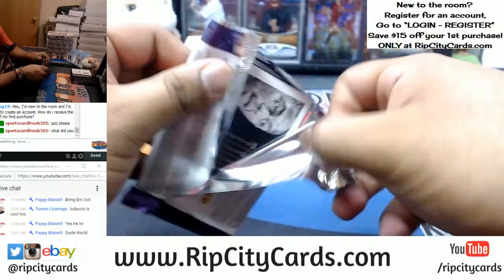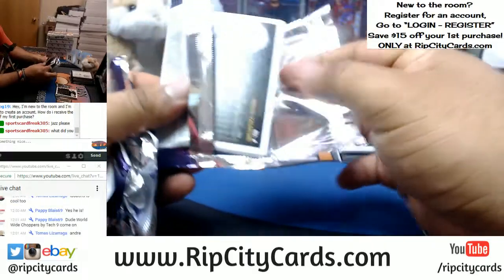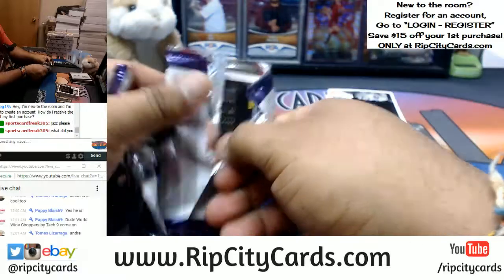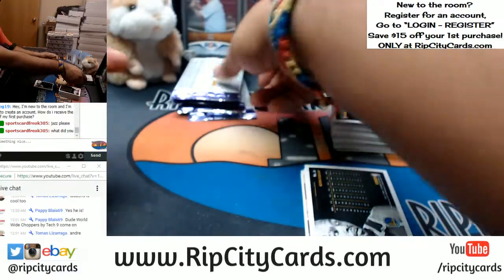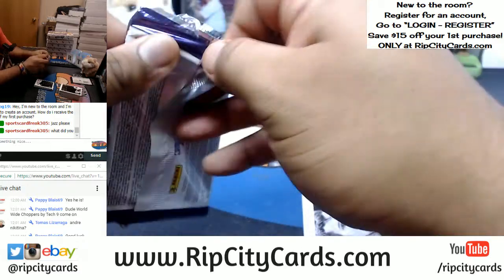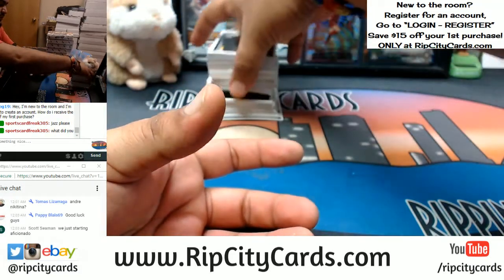Any of you guys watching in this break, aside from sports car freak, who already requested his Jazz? Yes, Scott, we just started the Aficionado right now. I'm doing the very first box right now. Kyle wants some Nets — I got you. Who else is in this break? Let yourself be known. What team did you get? Put that mojo out there, people. Let's do it, Scott. Good luck, you guys.